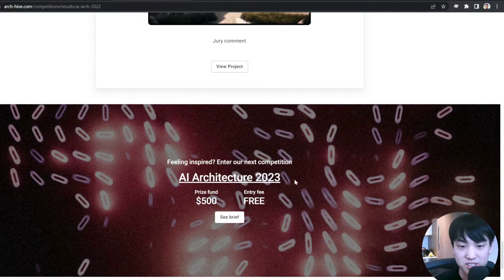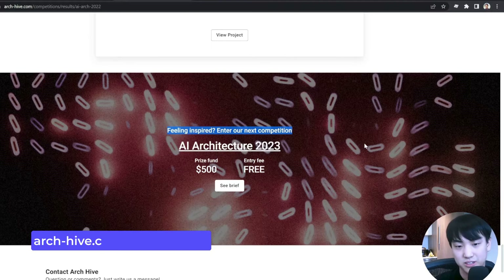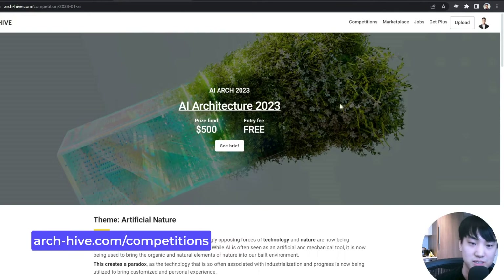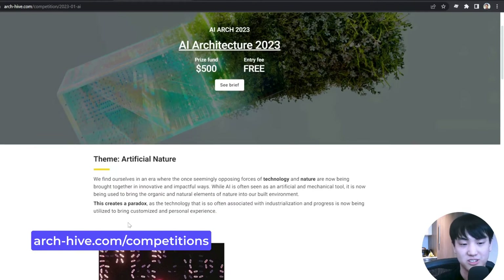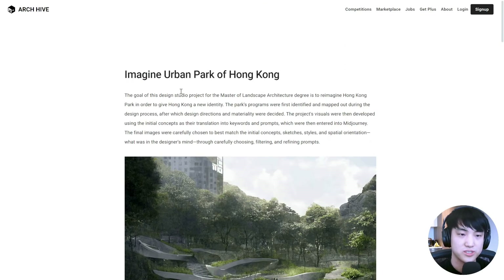Before we get started, even if you missed this competition, there is a new competition happening. It is called AI Architecture 2023, and the theme of this competition is about artificial nature. So if you missed the last competition, feel free to check this out. We are starting with the Imagine Urban Park of Hong Kong.